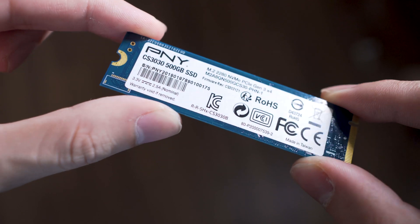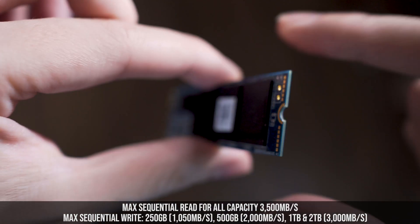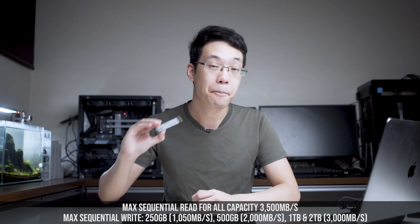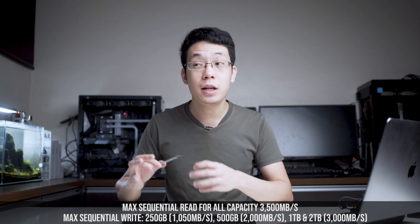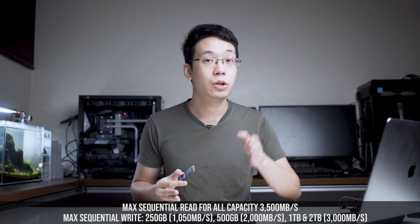For today's video, we'll be taking a look at the 500GB variant, which is rated to last up to 800TB written — twice more than their competitors. The rated read speed is 3,500MB/s and the rated write speed for the 500GB variant is 2,000MB/s. For the rated write speed of 3,000MB/s, you need to jump to the 1TB or 2TB capacity.